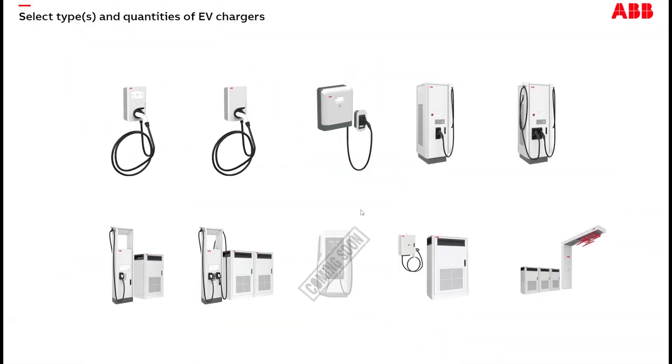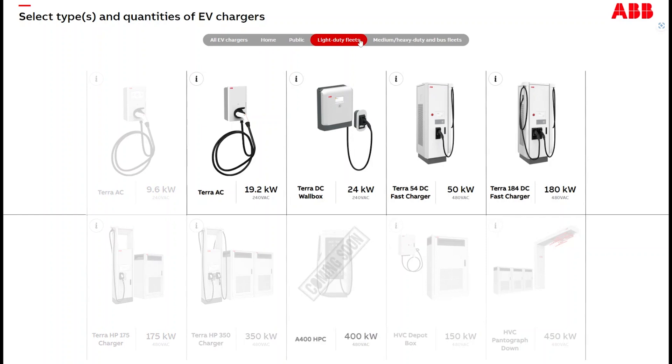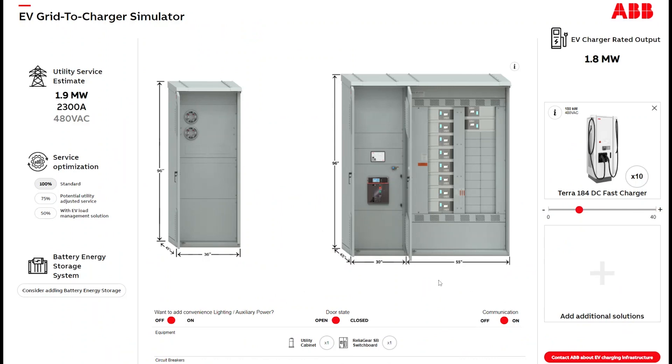We start with what kind of chargers you have — options for home, public light duty, fleets, or medium and heavy duty bus fleets. It's really all about power level. I'm going to select the 180 kilowatt charger, which is what you might see at a typical highway site right now, and I'll select 10 of these using the slider. This is sort of middle-of-the-road these days — there are things that are slower and faster.